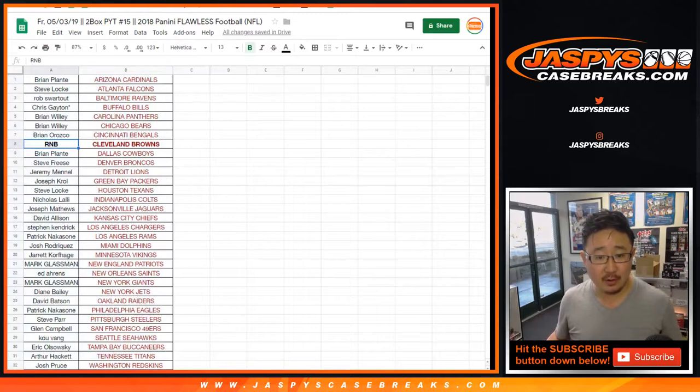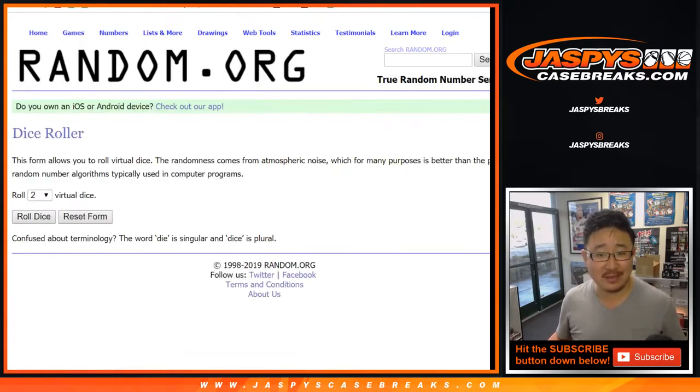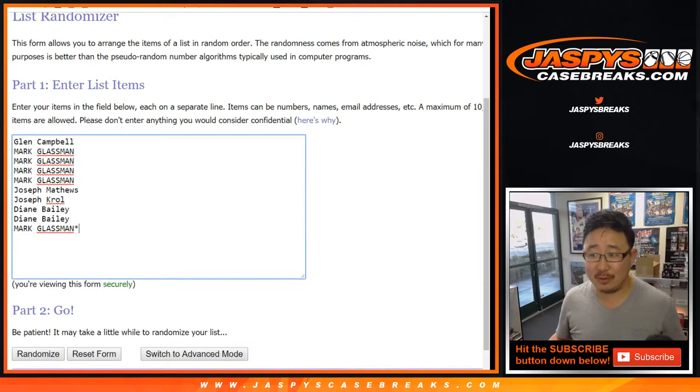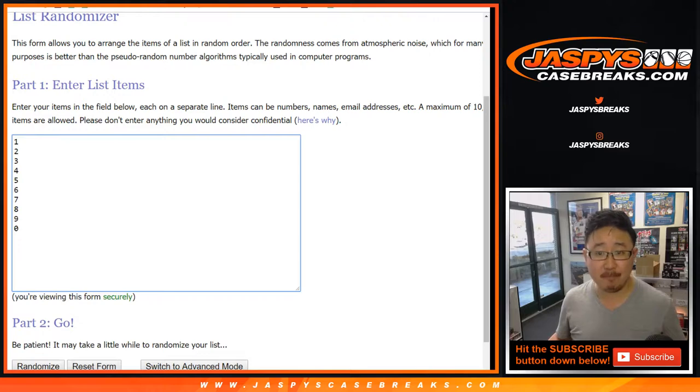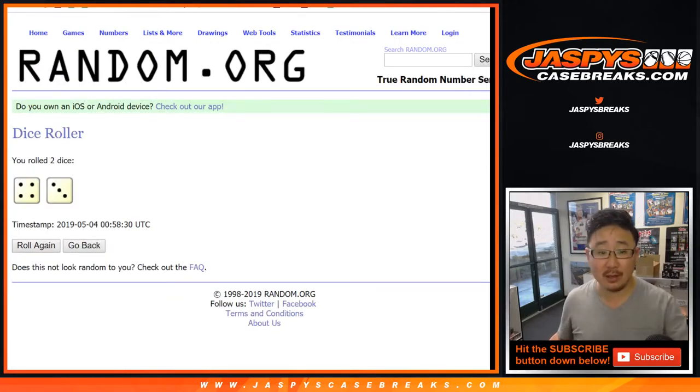Cleveland Browns we sold as a random number block. You buy a piece of the Browns, invest in the Browns. So here are the people investing in the Browns: Mark's got some shares, Glenn, Joseph, Joseph Matthews, Joe Kroll. Diane has a couple shares as well. Randomize your names and randomize those numbers. It will work just like a random number block break but just for the Browns.